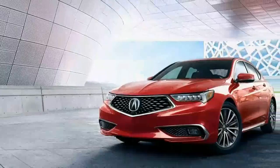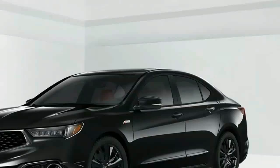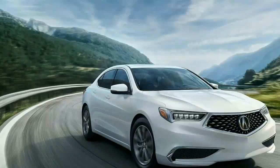The TLX uses two engines: a standard 206-horsepower 2.4-liter inline-four and an optional 290-horsepower V6. All-wheel drive is available on V6 models, including the A-Spec.